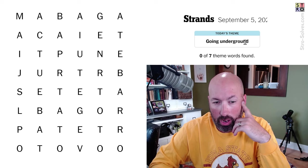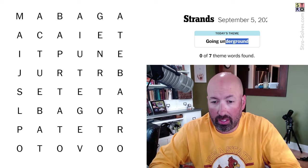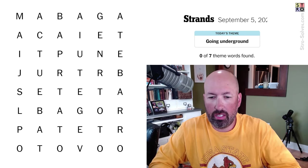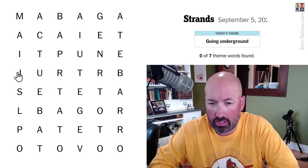Going underground — that could be like the subway. Don't see that. We do have a J, which is interesting.